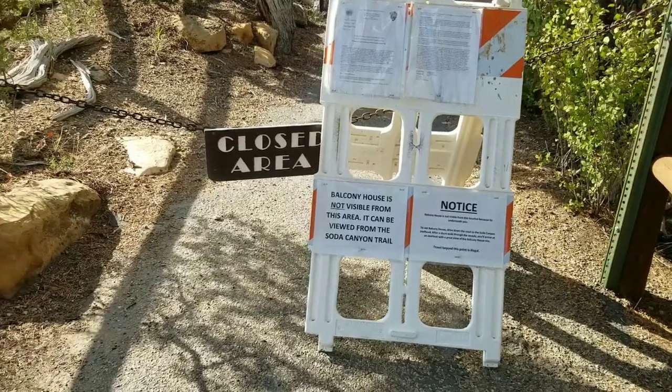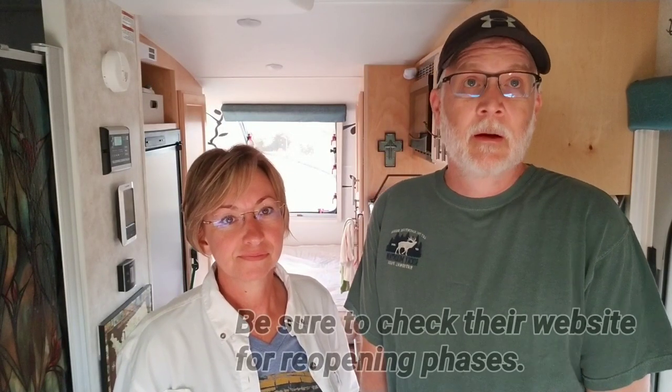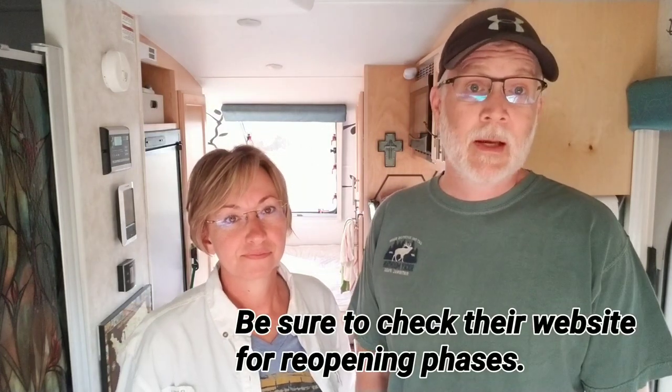The campground is private but within the park, and it does have full hookups. We decided we'd been to Mesa Verde before and we wanted to see more — we knew there was a lot to see. Unfortunately, because of the pandemic, most of it is closed, quite a bit is closed. But we did get to see quite a bit even with everything else being closed, and we just want to share that with you. So come along.